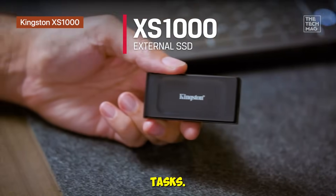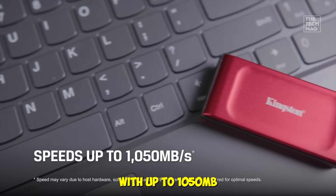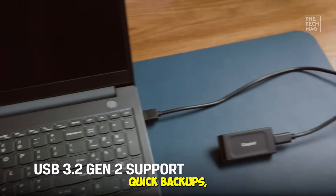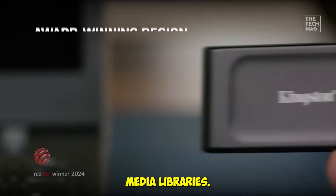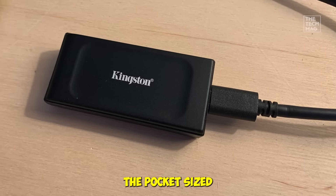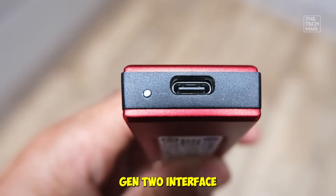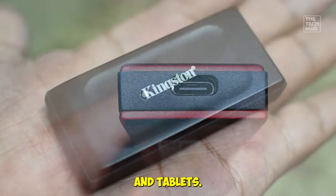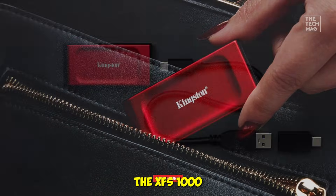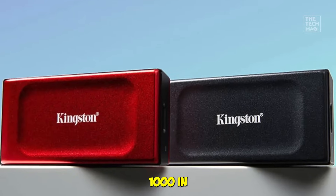Pocket-sized, portable, and perfect for everyday tasks. The Kingston XS1000 1TB is all about portability and convenience, with up to 1,050 megabytes per second read speeds. It's not the fastest on this list, but more than enough for document storage, quick backups, and small media libraries. During testing, I moved 100 gigabytes of mixed files and was impressed with its responsiveness. The pocket-sized design means you can throw it in a bag or even your pocket, and the USB 3.2 Gen 2 interface ensures compatibility with most laptops and tablets. If you're a student, traveler, or casual user looking for a reliable, lightweight drive for everyday tasks, the XS1000 fits perfectly. Check the Kingston XS1000 in the description.